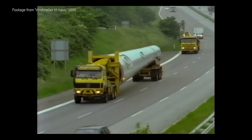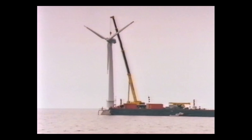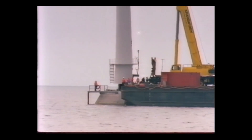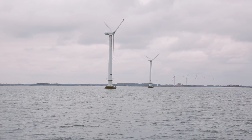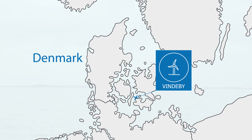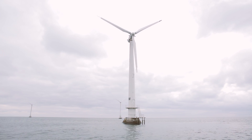When the world's first offshore wind farm, Vindeby, was commissioned in September 1991, it provided clean and green energy to almost 2,200 households. With its 11 wind turbines and a total capacity of 5 megawatts, located northwest of the island of Lolland in the southern part of Denmark, it marked the first step taken to reap the huge offshore wind potential.